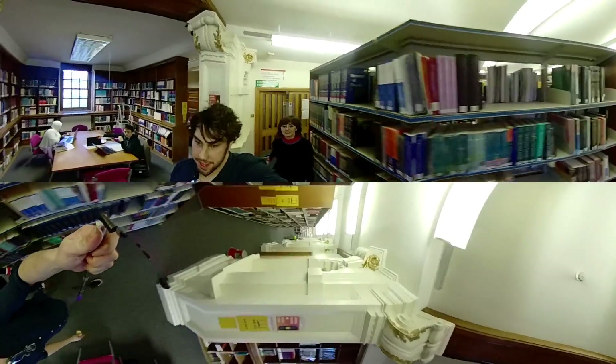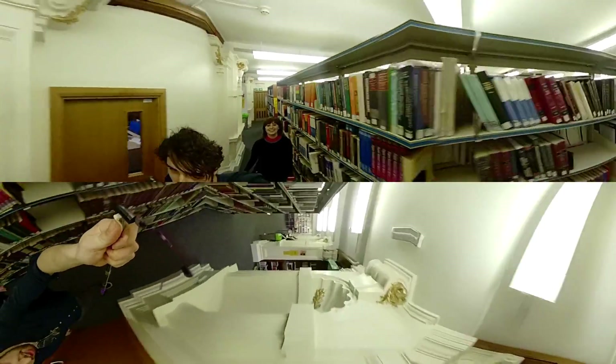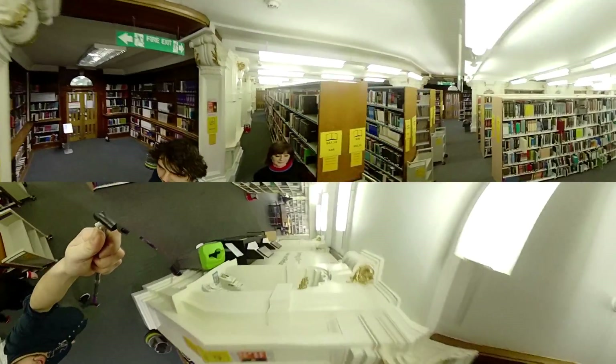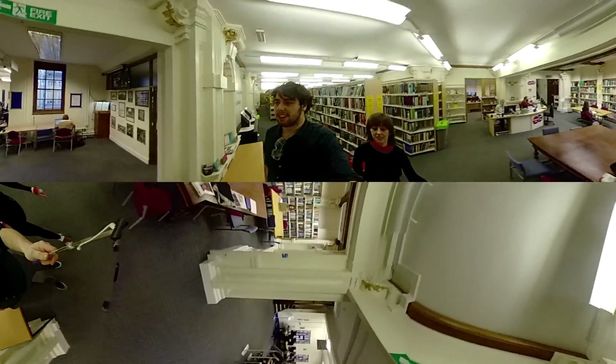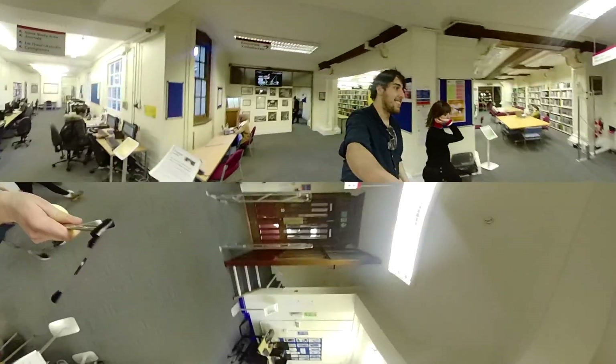So that was the stacks — sorry, the camera went a bit lopsided there, the selfie stick broke! That is one of the nicest places to go and study, especially if you're wanting to be quiet, because it's just a really nice place to work. It's very old-worldy, it feels like that as well.